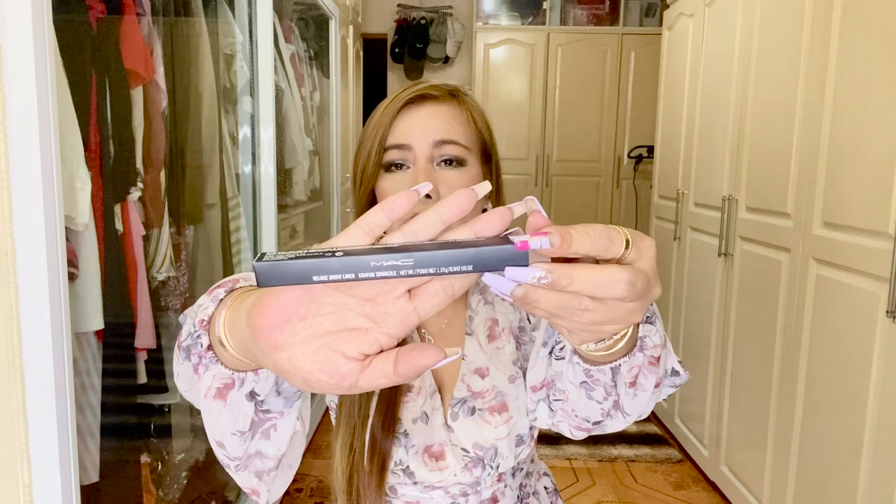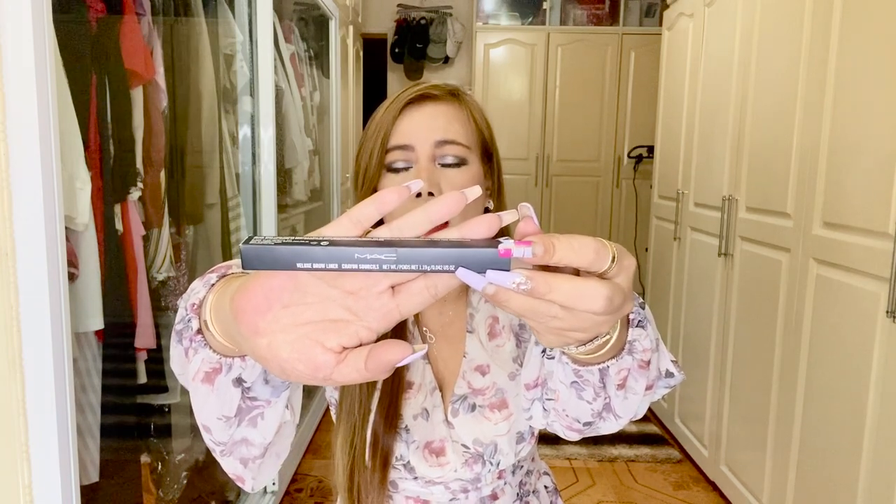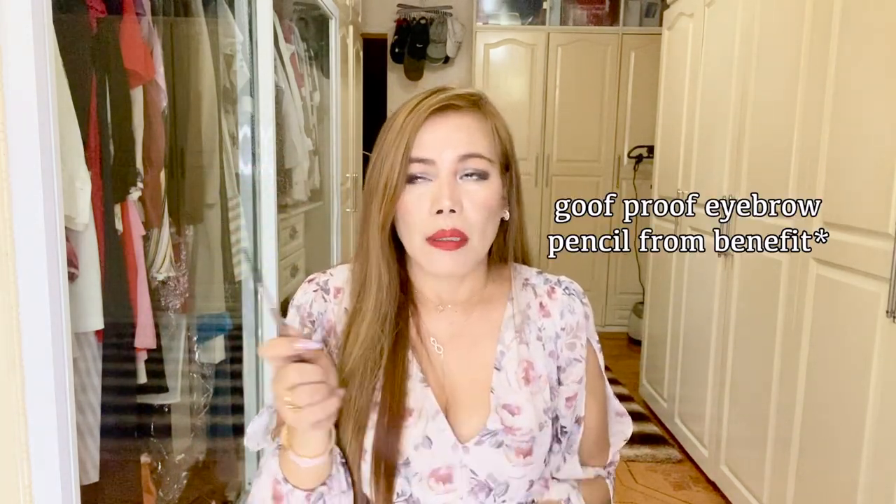I'm going to take the mini Fix Plus with me every time to set my makeup. The last item is the MAC Veluxe Brow Liner — it's a brow pencil in the shade brunette, and it also has its own spoolie. This is sheer enough to match every hair color. The one I'm wearing now is the professional brow liner from Benefit, but although I love it, it breaks off easily, so I'm going to switch back to using this MAC one.